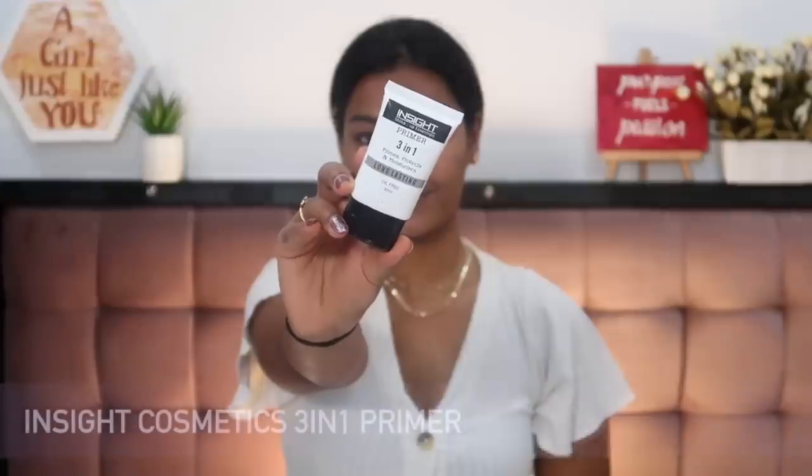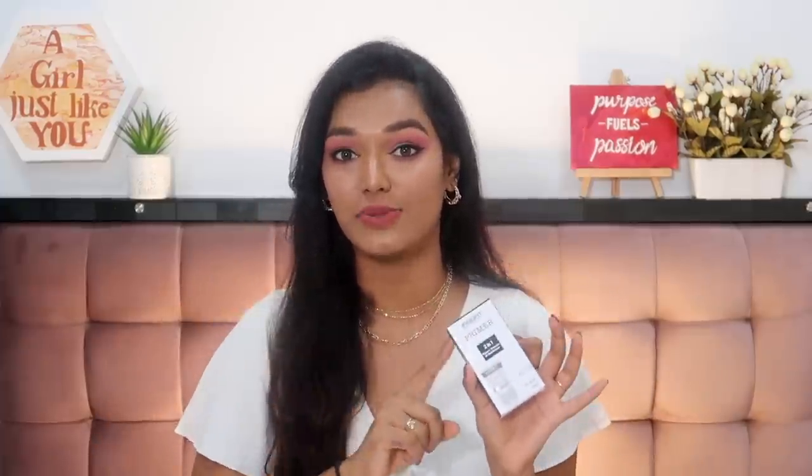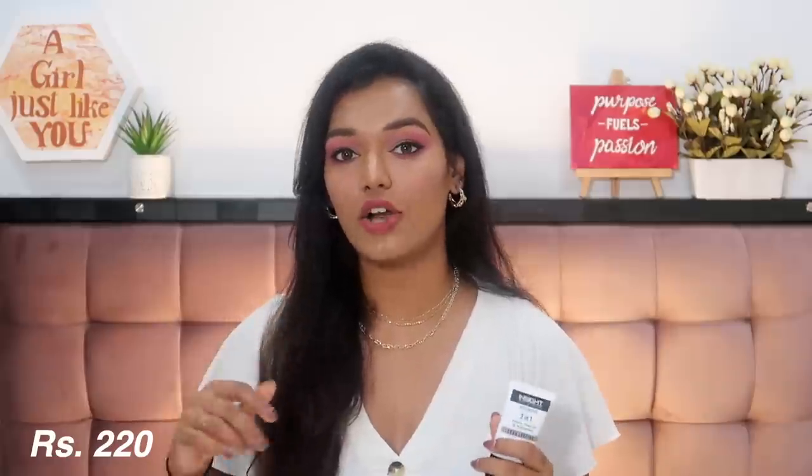I purchased all of this makeup during Amazon's Great Republic Day Sale — they have crazy discounts right now, up to 50–60% off on beauty, makeup, skincare, even luxury beauty and perfumes up to 50% off, as well as bath, shower, and hair styling products. Don't forget to check out the Great Republic Day Sale. I'll leave links for all these products in the description box. My total cart value was about 3,800 rupees and I got almost a full face of makeup.